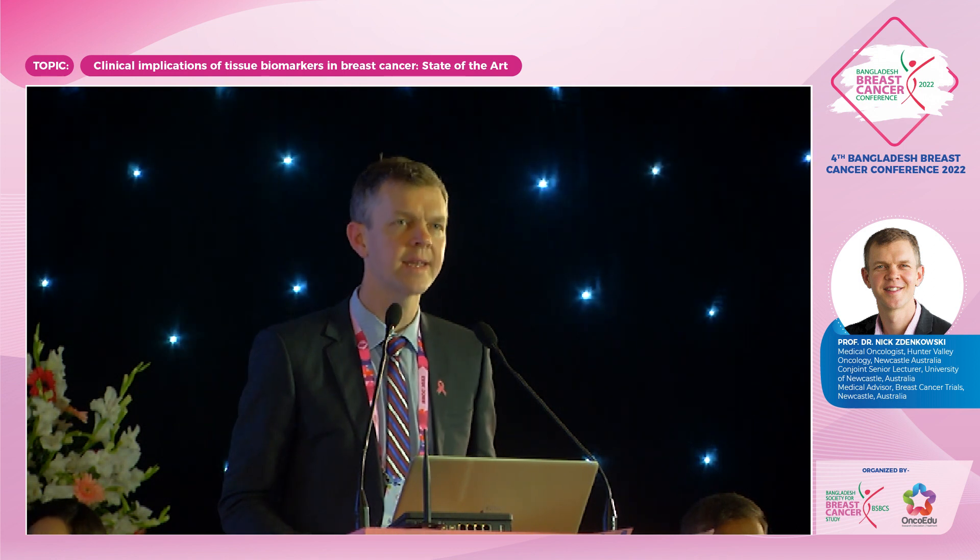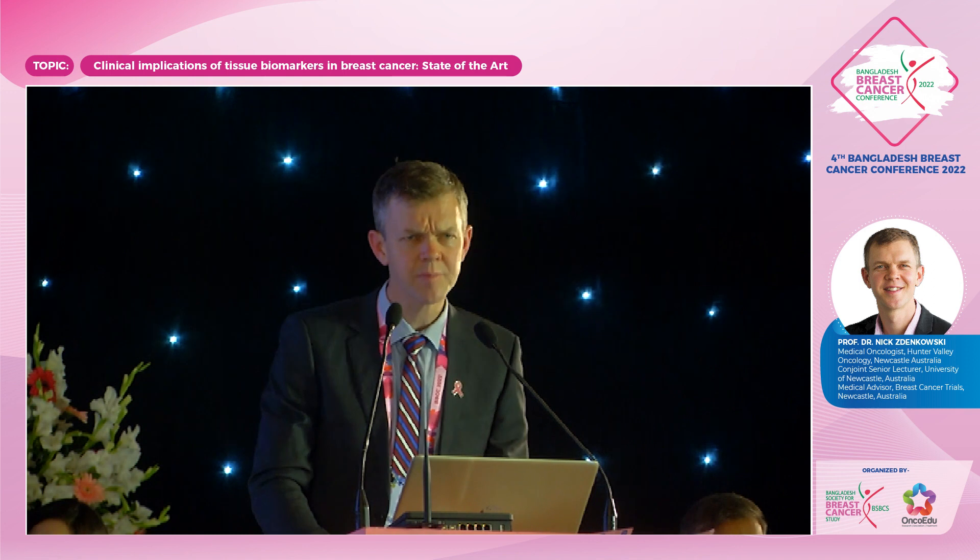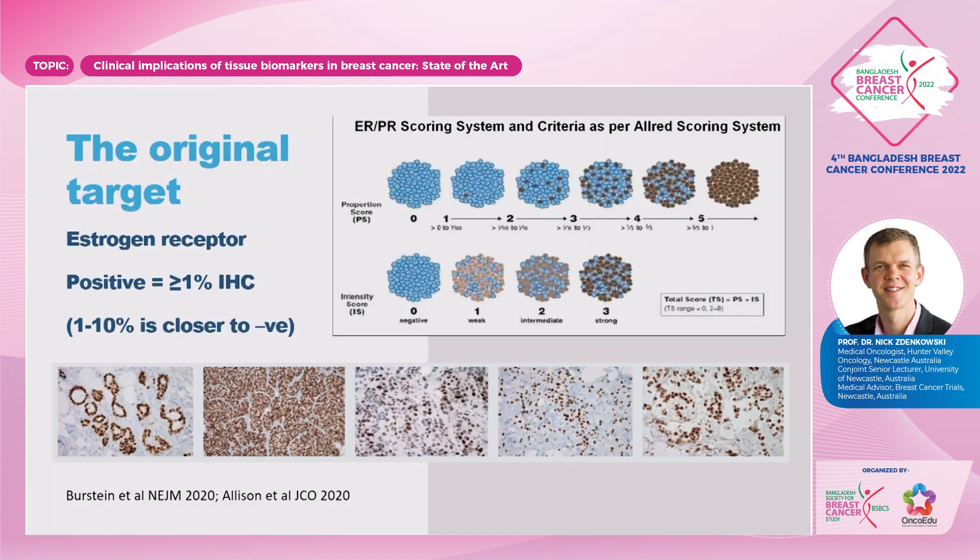The times are changing, and there are a variety of implications to those changes. But I'm going to go back to the original target that we had in cancer, being the estrogen receptor. This has been known about for quite some time. It remains the mainstay of our subtyping in breast cancer, and an estrogen receptor positive tumour of more than or equal to 1% staining of the number of cells on IHC is positive. However, as has been discussed before, 1 to 10% is actually closer in its behaviour to being negative. It's the proportion of tumour cells that stain, as well as the intensity score.